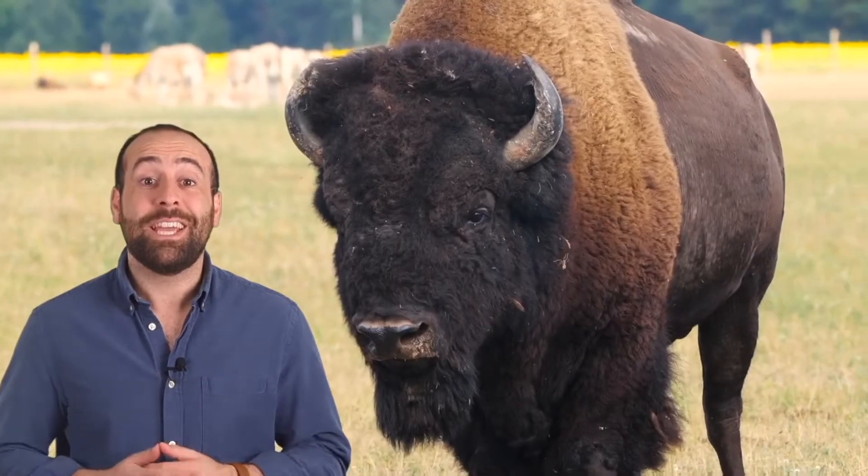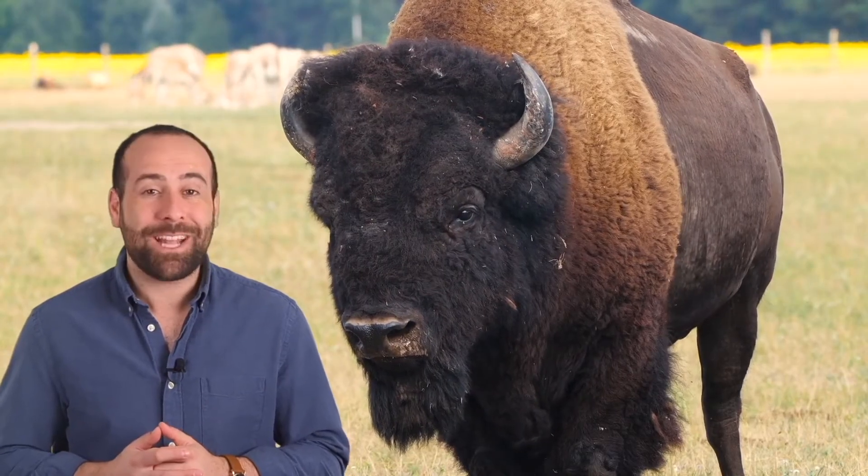Hi everyone, I'm Juan. This is my friend Benny. He's an American bison. Say hello to our friends, Benny.